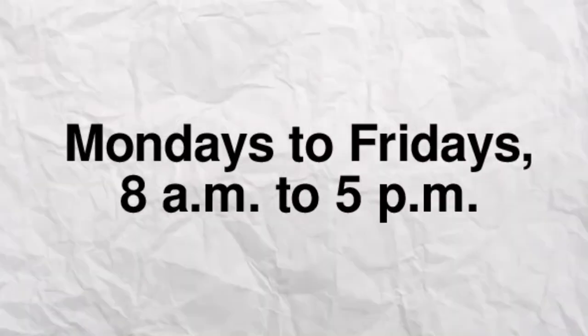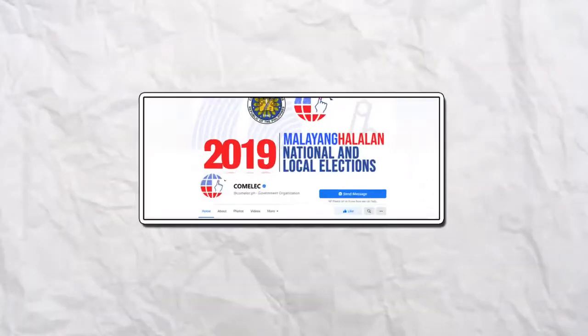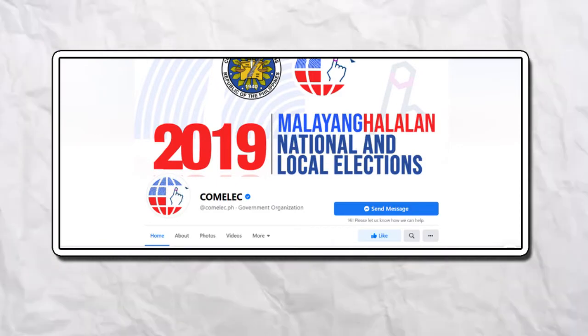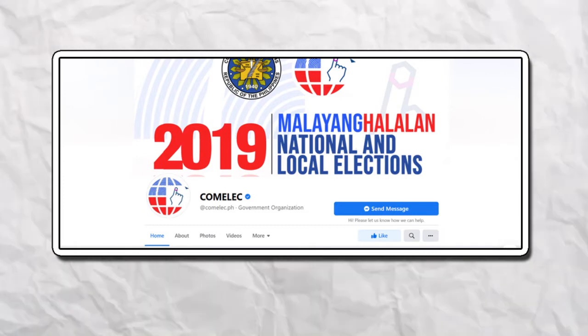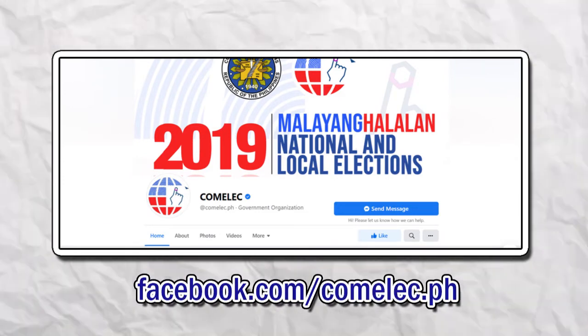You may file your voter registration form from Mondays to Fridays, 8am to 5pm. Better book an appointment to secure your slot. If the slots in your local office are already full, Comelec recently put up satellite registration sites to accommodate more applicants. These centers can be found at the Comelec Facebook page.